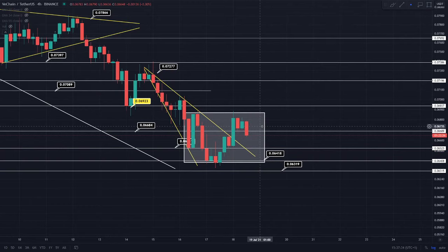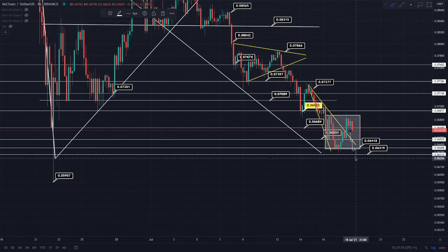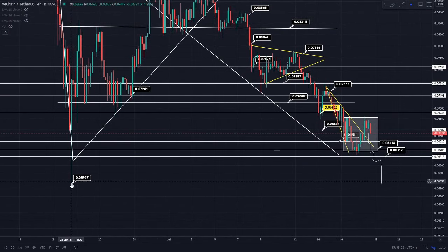If I show you the bearish scenario as well — nothing is validated at the minute — essentially if we were to fall through this line, the 6.5 cent region, try to get above it again, fail to do so, and fall below the 6.4 cent, which is really key, I think we'd be going towards that 6.3 cent. And if we actually fell below that 6.3 cent, I believe we'd be going towards that 5.9 cent region, which is where we were bought up from on the 22nd of June.